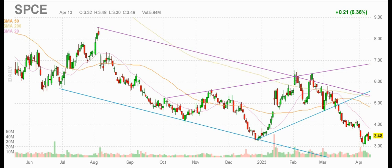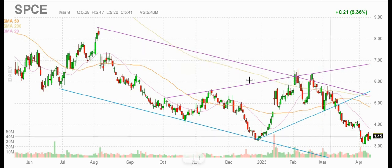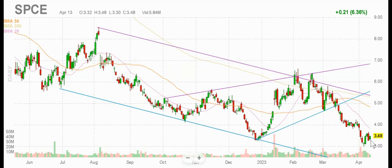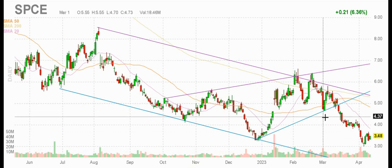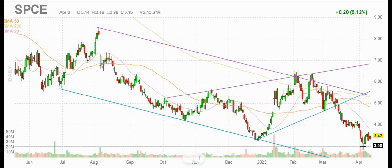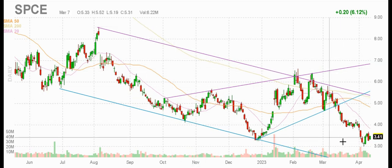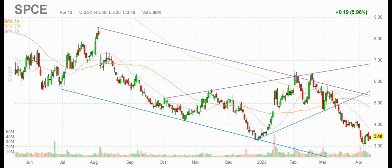I want to start with SPCE stock. If you believe in space tourism as a private industry, this could be a good one. It's definitely down and SPCE stock bounced almost exactly off of three dollars. That's really interesting — yes, it's a downward trending channel. But it's low, and if you believe in buy low and hopefully sell higher, this could be a good one for the long term. So SPCE stock — interesting.